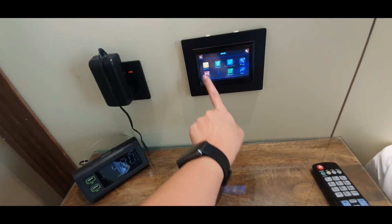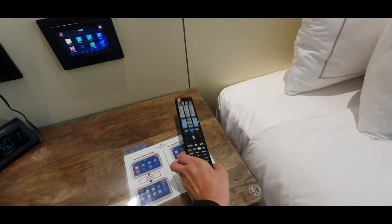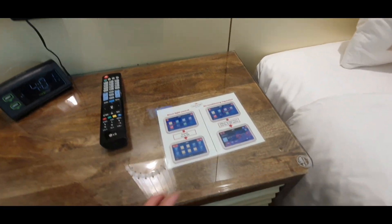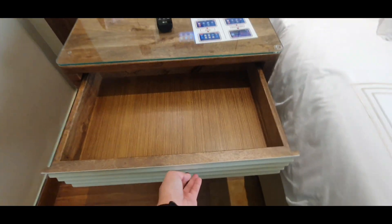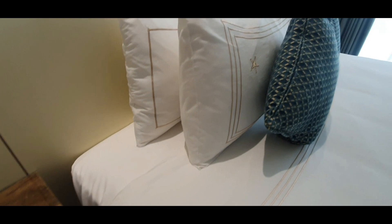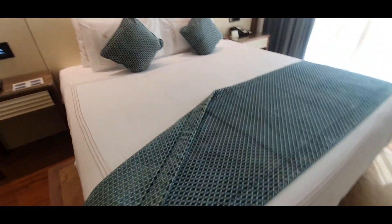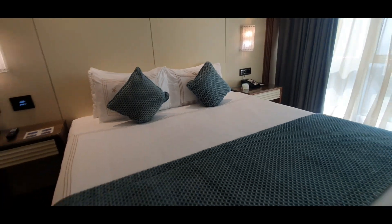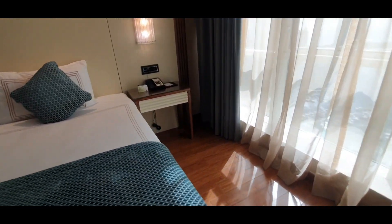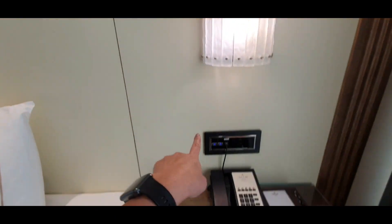They have touch-screen controllers, the remote control for the TV, some instructions, and a side table drawer. Their pillows — I like their pillows a lot, I'm a pillow lover guys. They have a very comfy bed, and I really love it. I slept really well.